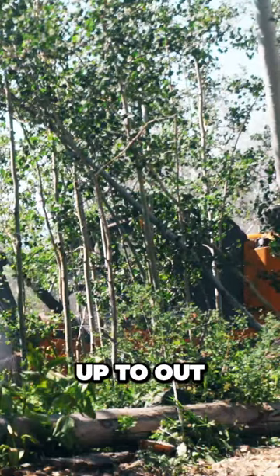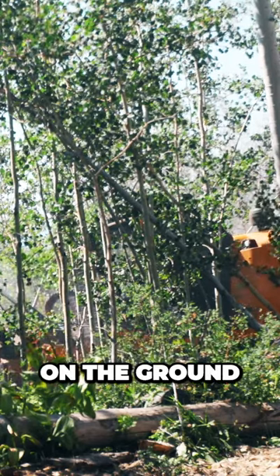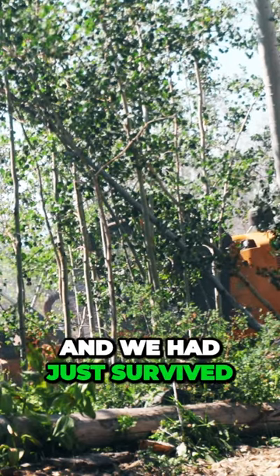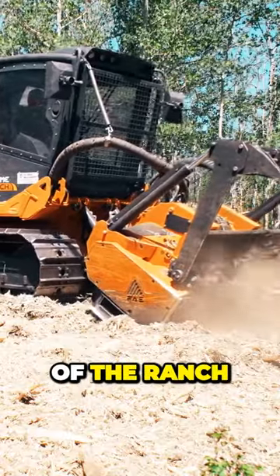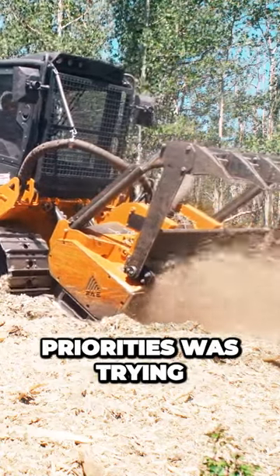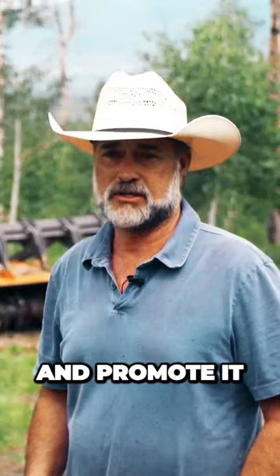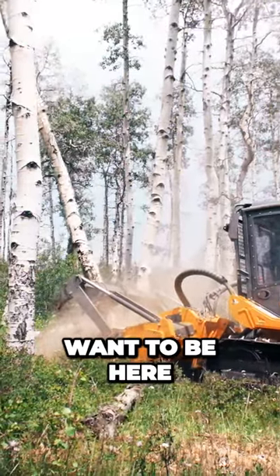When I first came up to Out of Bounds Ranch, I noticed the amount of deadfall that we had on the ground. We had just survived the Grizzly Creek fire, which came up to the north gate of the ranch. One of the biggest priorities was trying to clean up the land and promote it in such a way where the animals and the elk would want to be here.